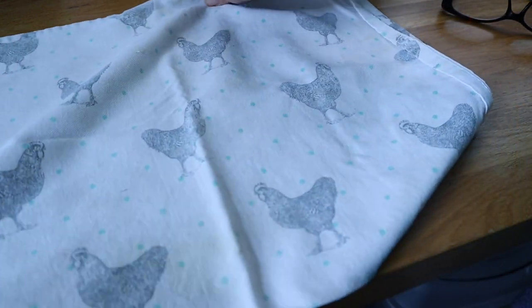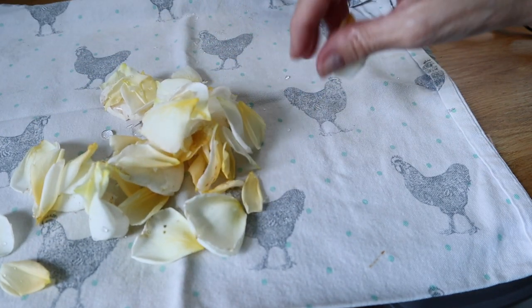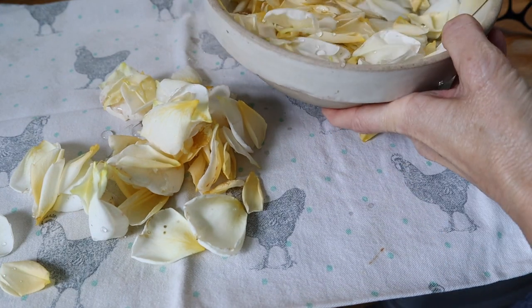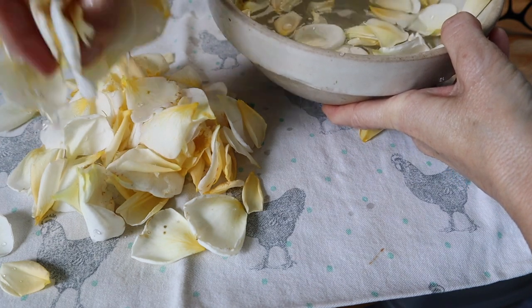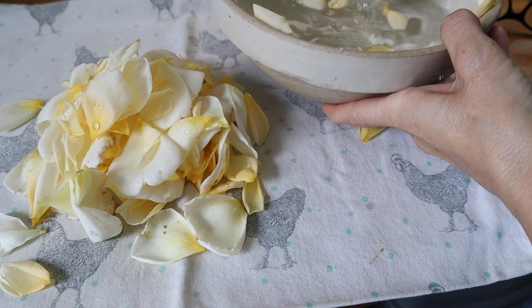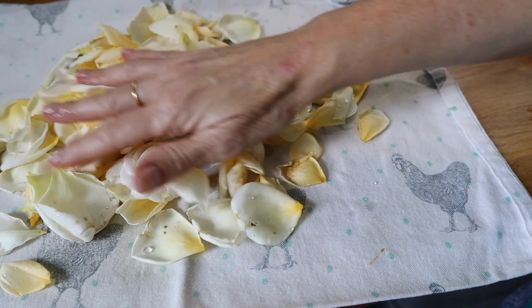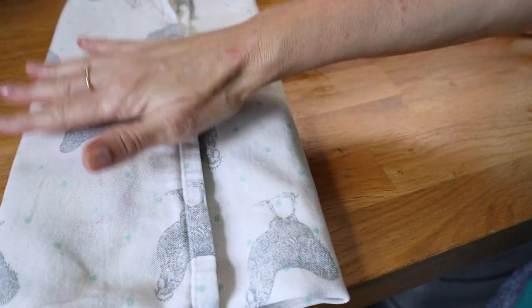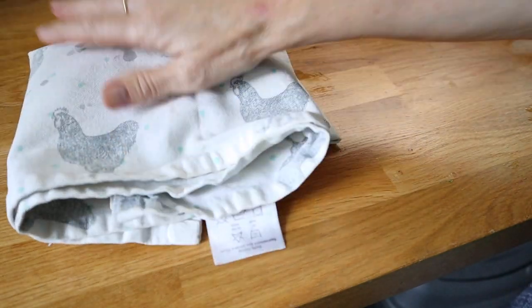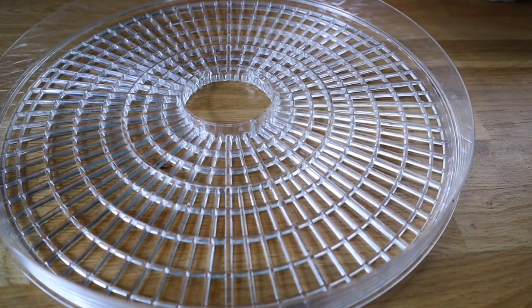Once they're well rinsed, just dry them off — pat them dry with a tea towel or some kitchen paper. If you're lucky enough to have a dehydrator, you can use that. But if not, just put these in the sun to dry out, or somewhere warm — on a radiator, in an airing cupboard, on a sunny windowsill. I've recently bought a dehydrator though, so this is perfect. I'll spread them out evenly on the tray.